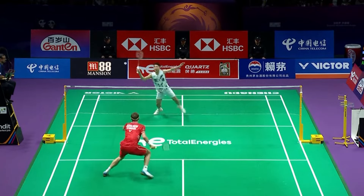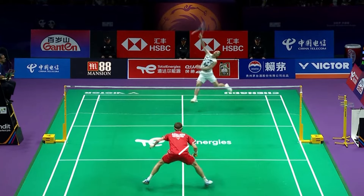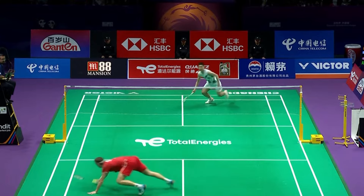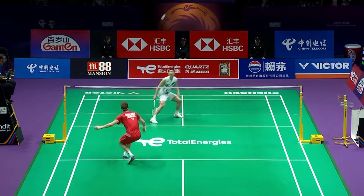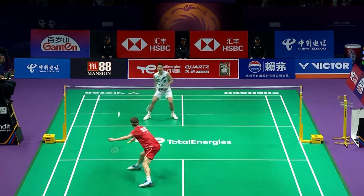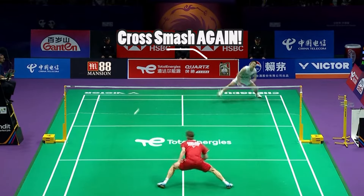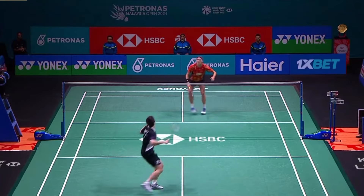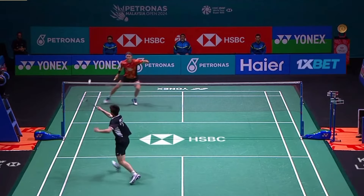However, these advantages come with several weaknesses that can be exploited. Due to their extra mass, tall athletes such as Axelsson have a much more difficult time turning their body compared to shorter players. For the same reason, jumping and bending your body will also consume extra energy. Longer limbs also make drive battles more difficult, especially in men's singles.